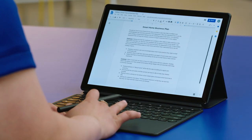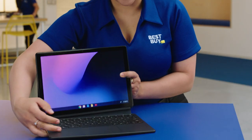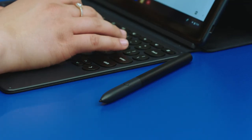I was applying for a new position within my store, and this thing was key to helping me write a killer business plan. If I had an idea, I could flip it out really quick and just type something up and then put it right back in my bag. Just click and go. The keyboard and the pen don't come with the Google Pixel Slate, but they're definitely must-haves because they just bring it all together.